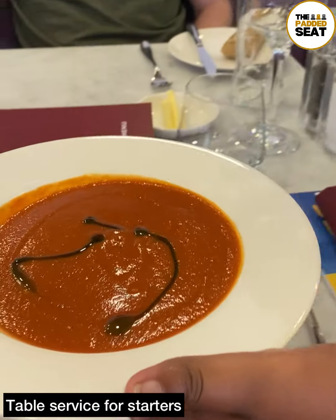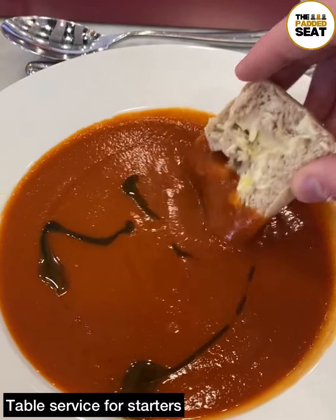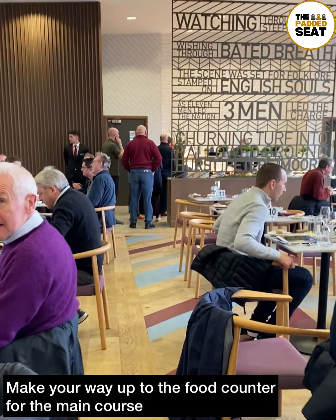We took our drink back to the table then checked out the food menu. Shortly afterwards there was table service for starters — on this occasion it was soup with bread.